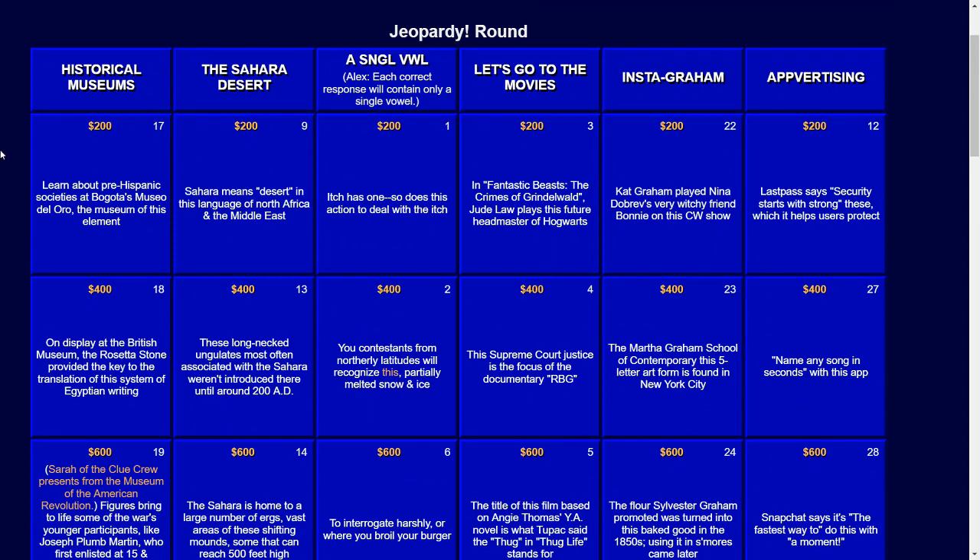Next category: the Sahara Desert, for $200. Sahara means desert in this language of North Africa and the Middle East. The answer: Arabic.